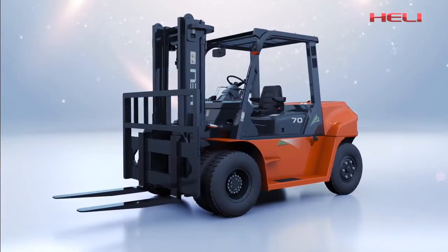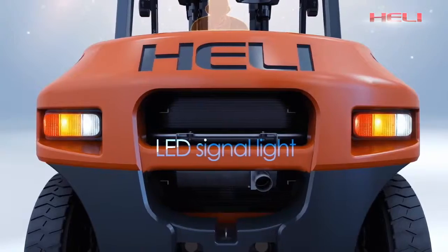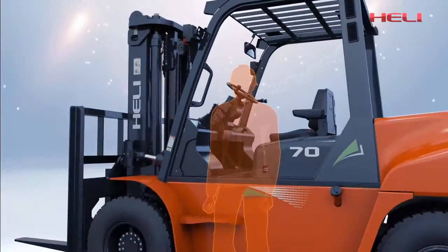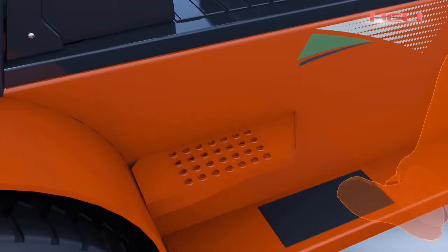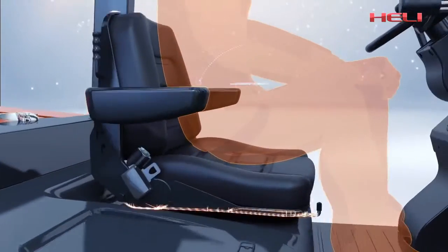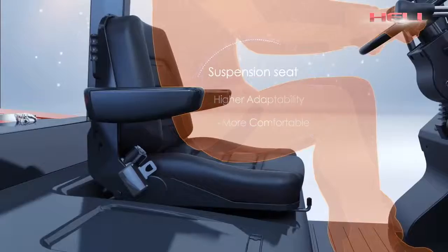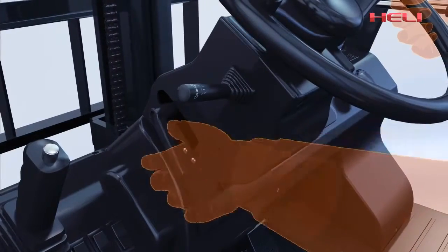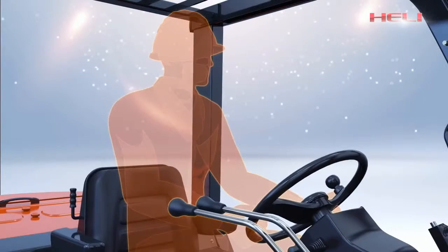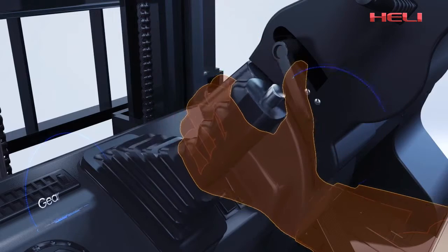Heli forklift aims to provide perfect solutions for material handling and short-distance transportation, focusing on every detail to satisfy users' actual needs. The suspension seat with weight balance is more comfortable and adaptive. The steering wheel can be adjusted 90 degrees forward and backward through an adjusting mechanism, which is convenient for operation.